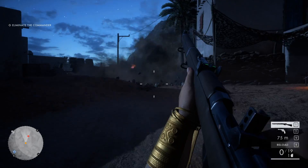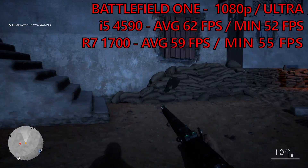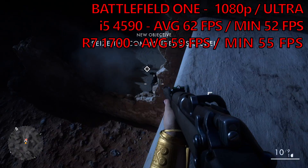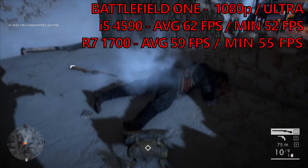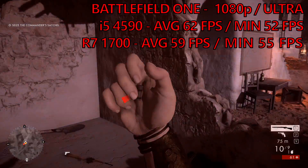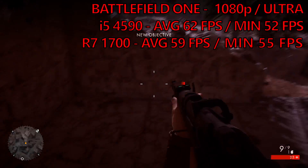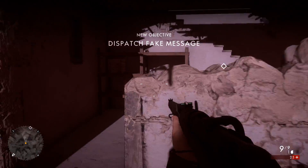Finally, we spent some time in the single player portion of Battlefield 1. The Intel system managed to return 62 FPS on average and 52 on the minimum, on the Ultra preset. Running through the same mission on the 1700, we returned an average frame rate of 59 FPS — which is 5% lower than on the Intel system. The minimums however were a smidge higher at 55 FPS.